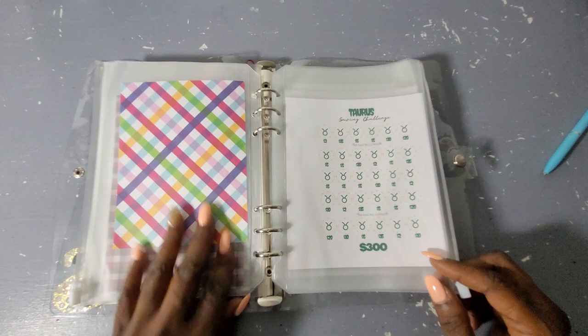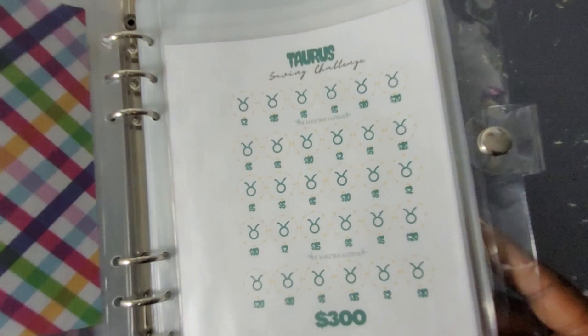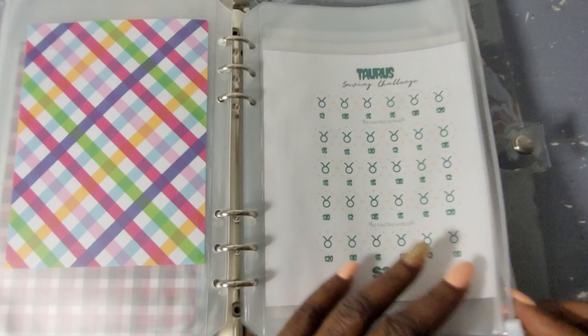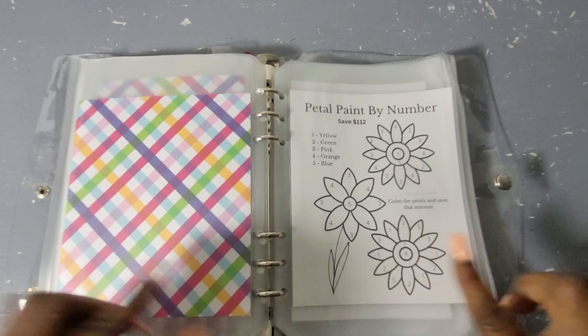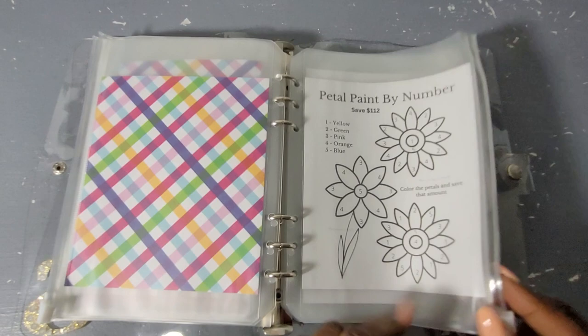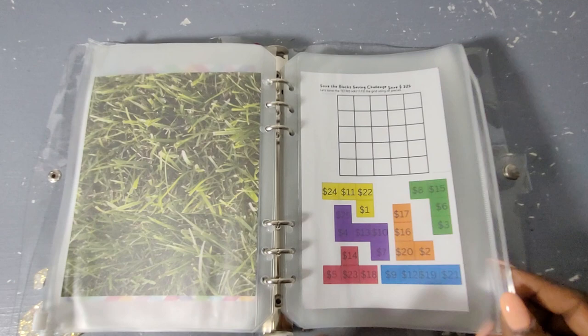All of these are listed in the Etsy shop. Taurus — because that's my horoscope sign — how cute! These have different denominations, they're not all the same. Save $300 with that one. Petal Paint by Numbers — you guys know I love florals, so we'll color that in really pretty. This will save me $112. The Save the Blocks challenge will save me $325.